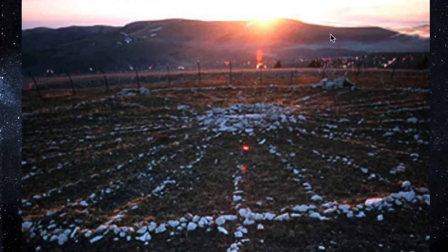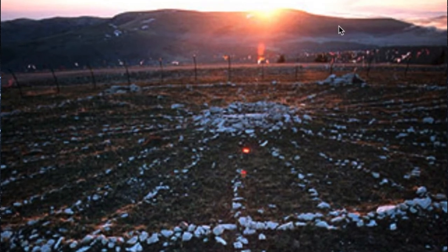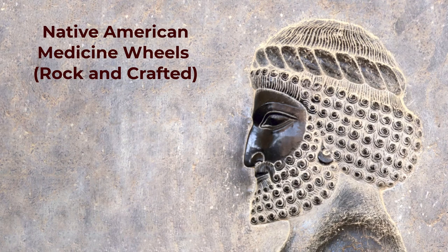Slowly, the sun emerges, aligning with the center pole of the rock circle. It is time. First Nations of the North American Northern Great Plains have used rock circles for more than 5,000 years, ostensibly to make astronomical observations.